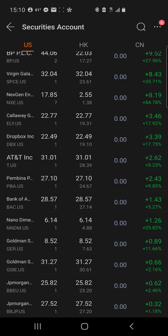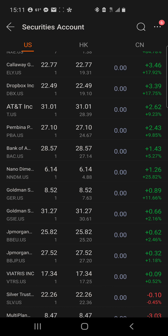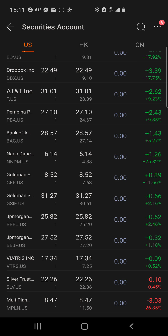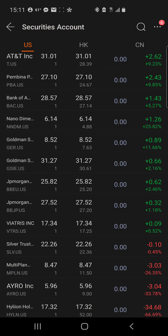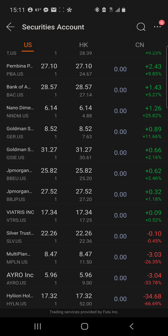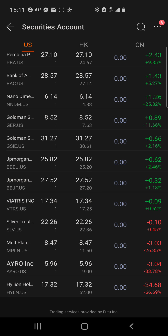Dropbox is a long-term play, as well as AT&T — they have new management and hopefully they get some of that debt wiped out; they're also a great dividend player. PBA is a nice play on oil. Bank of America is a nice play on the finance sector. NNDM is a SPAC, then Goldman Sachs and JPMorgan. I also tried to make a swing trade on silver to get some more precious metals in my portfolio.